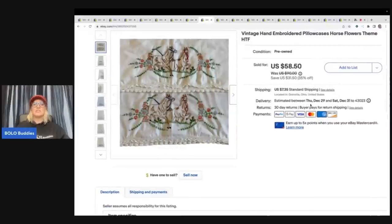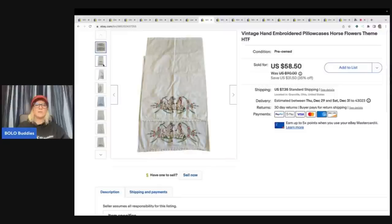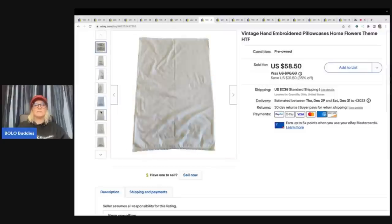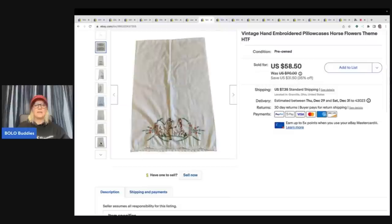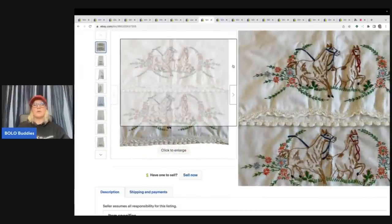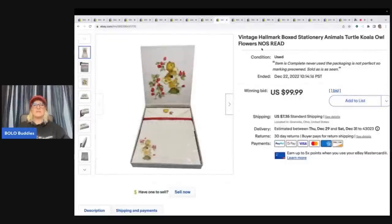These next items are vintage hand embroidered pillowcases. Anytime I find these, if they are in good condition I will pick them up because people collect them. This one had a horse pattern, which was just incredible. I sold these for $58.50 plus shipping. I got them at a garage sale — I think it was a buck or two.